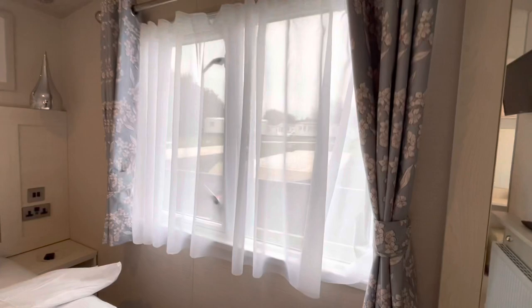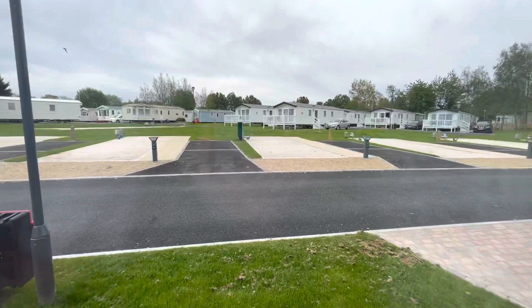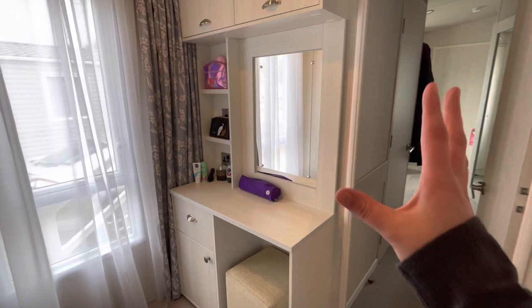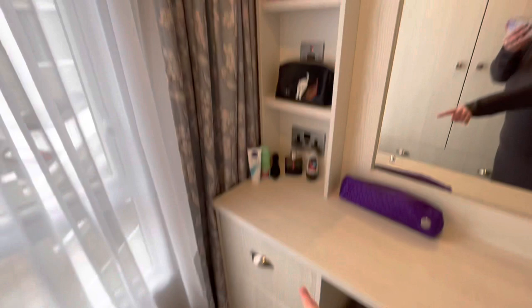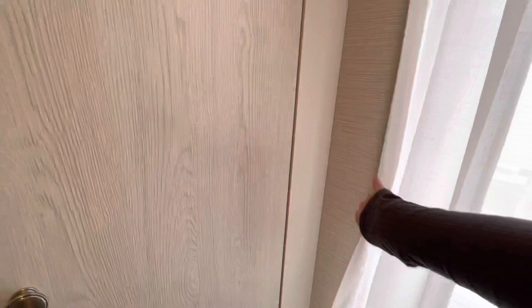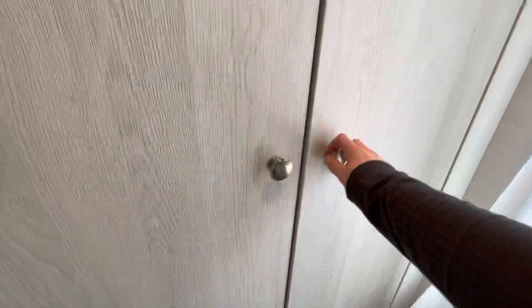Outside that window is a view of the rest of the caravans. There's a mirror, a TV, and a little radiator. We have a dressing table area with a little seat and lots of storage — one thing this caravan does not lack at all is storage. There's a lovely little mirror and another window for letting in a lot of light. There's a wardrobe where the light comes on as you open the door, which is really handy, plus a couple of drawers.